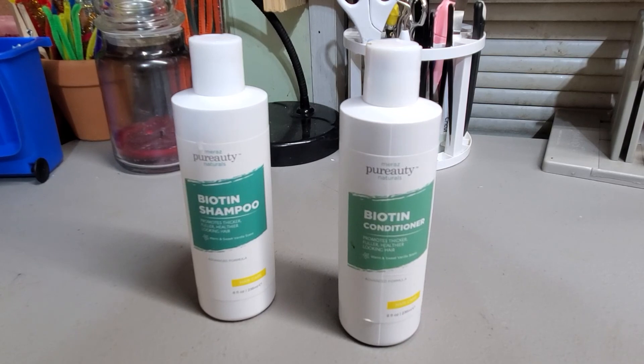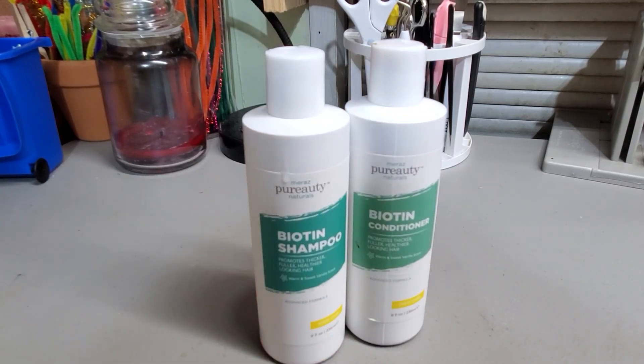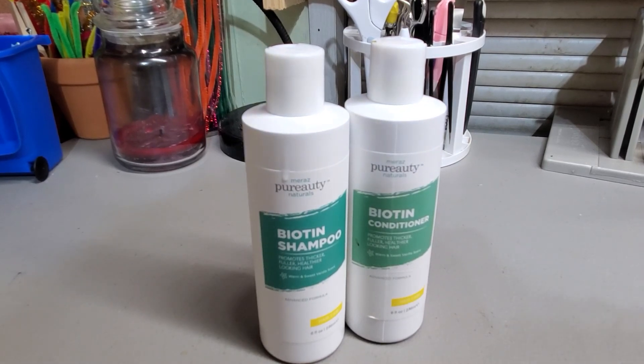I'm going to leave you the link below. You can try them together as the shampoo and conditioner — I'm very happy with both. Check it out, see you soon.